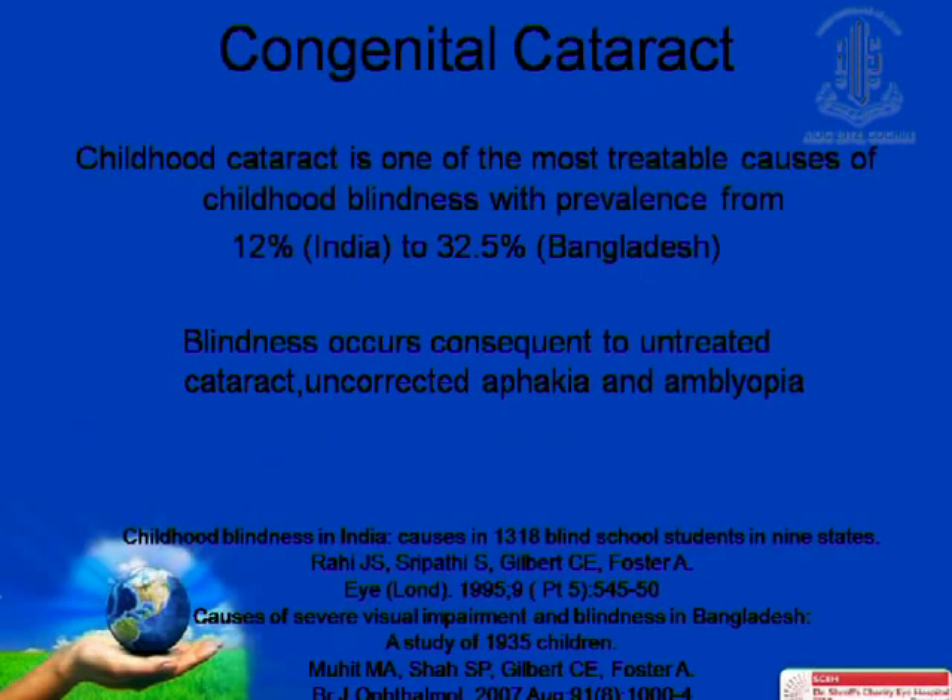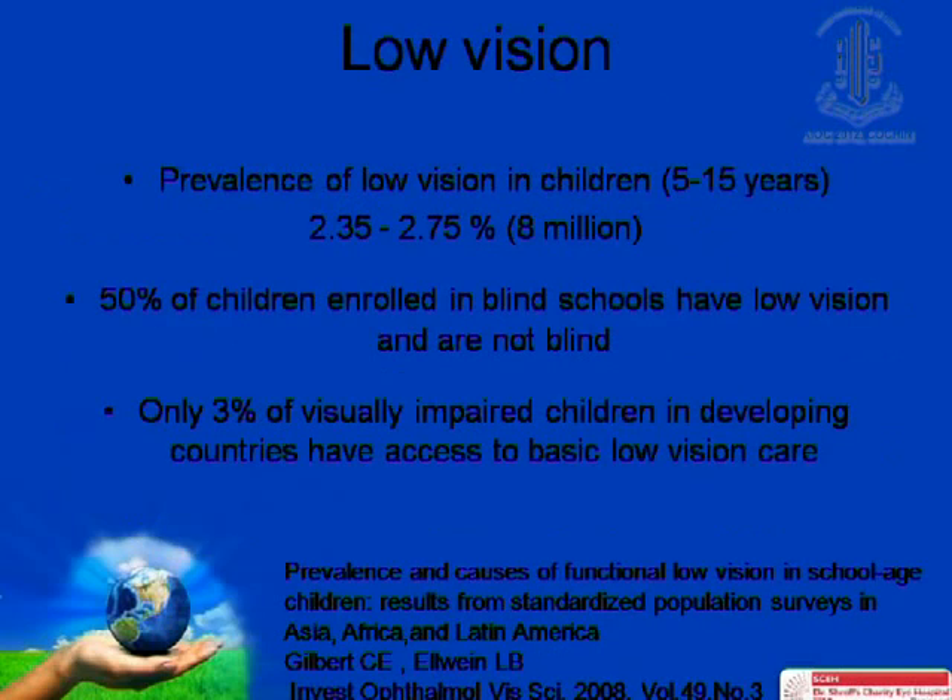Timing of surgery can be planned anytime after 2 years of age. A reality check is that in all publications, a foldable hydrophobic acrylic lens is the most recommended intraocular lens in children. However, this costs almost $100, which is a prohibitive cost in our situation.